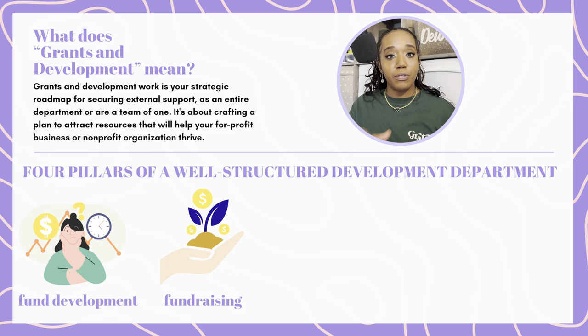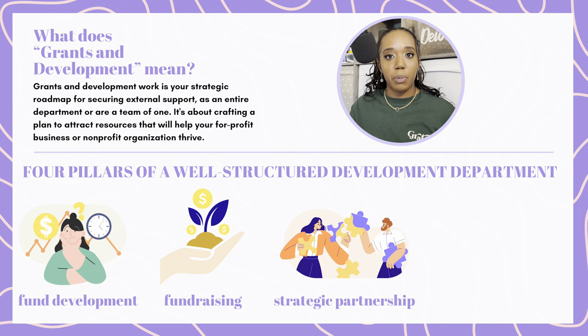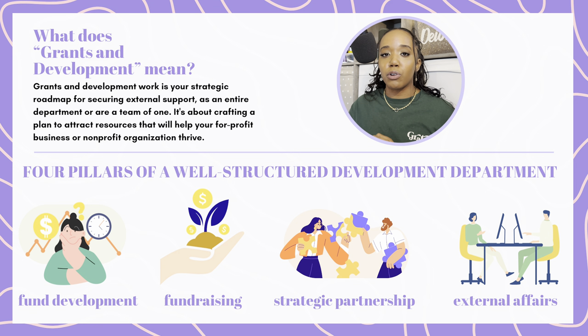I describe grants and development work as being your strategic roadmap for securing external support as an entire department or a team of one. It's about crafting a plan to attract resources that will help your for-profit business or nonprofit organization thrive. Within grants and development, there are four specific pillars: one, fund development; two, fundraising; three, strategic partnership; and four, external affairs. I hope you got a notebook and pen because I've got a lot to say.